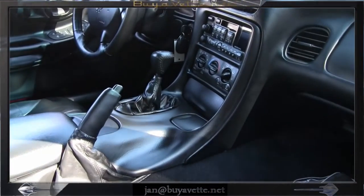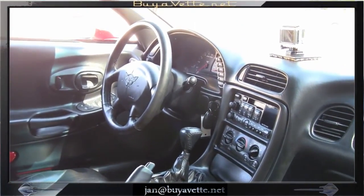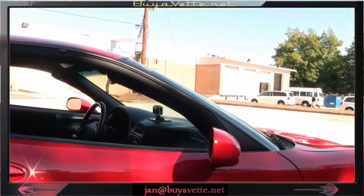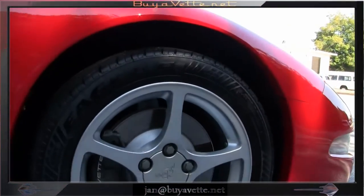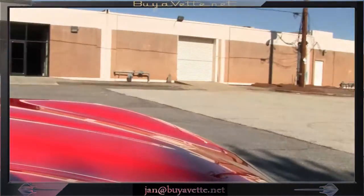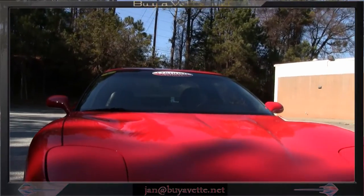It might be a little dark here, but this is very, very nice and clean. Nothing noticeable in any way to diminish the value of this beautiful 2000 FRC.